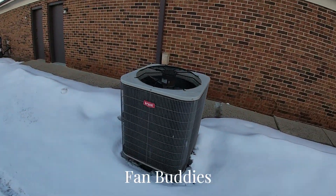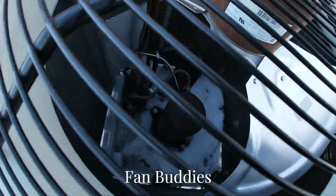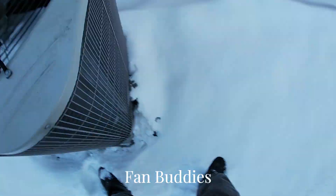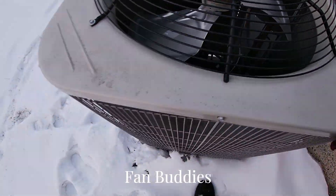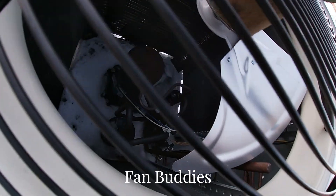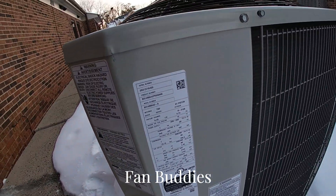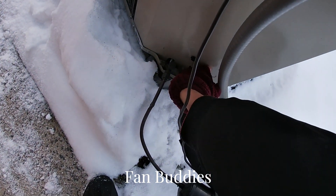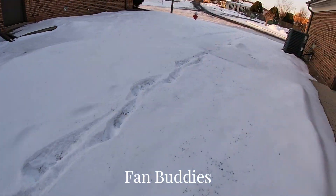This Bryant Legacy line right here — this thing has a brushless ECM motor, scroll compressor. It's a heat pump; I'm sure it's not running right now but probably will be. 2021, three and a half ton. This thing might have been running — I'm almost positive it is.